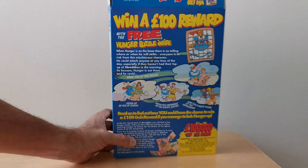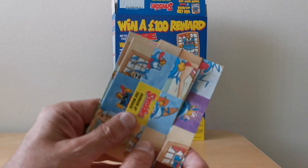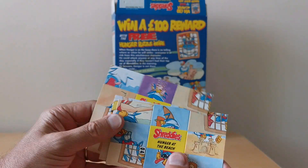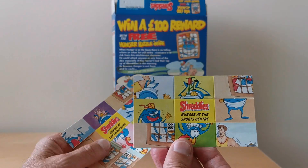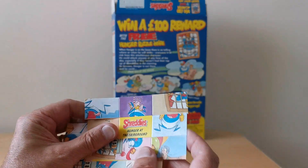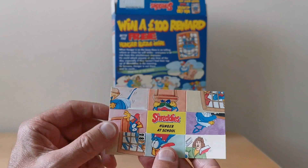So that was the packet. These are the cards and how they turned out. So you've got, as I mentioned, on the beach, a sports centre, fairground and at school.